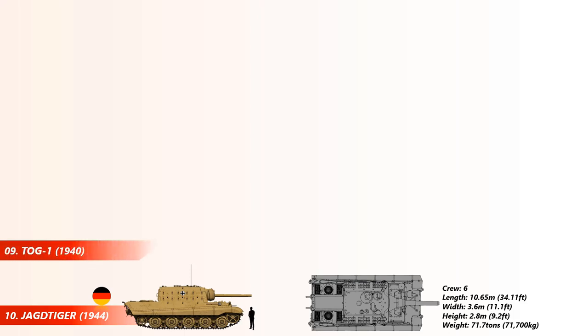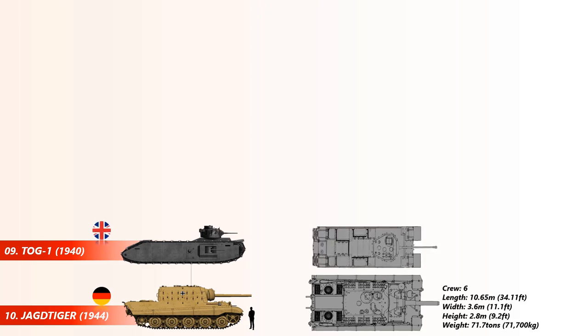At number 9 is the TOG-1 tank, a brutish heavy tank produced in the early part of the Second World War in the expectation that the battlefields might end up like those of the First World War. It was designed so it could cross churned-up countryside and trenches, and it had a crew capacity of 8, a length of 10 meters, and a weight of 90 short tons.